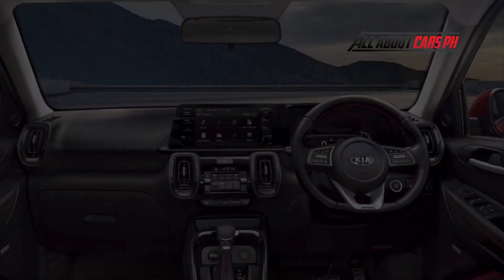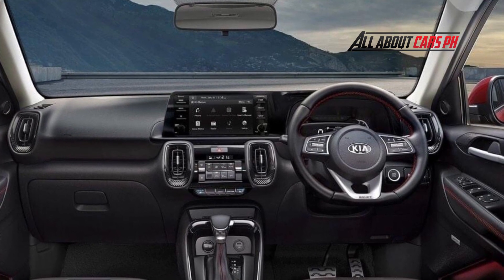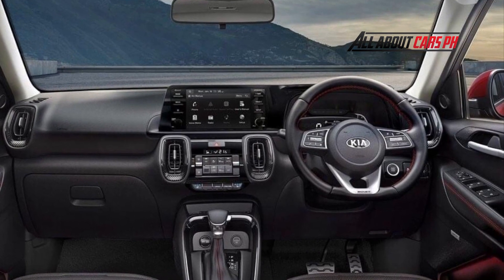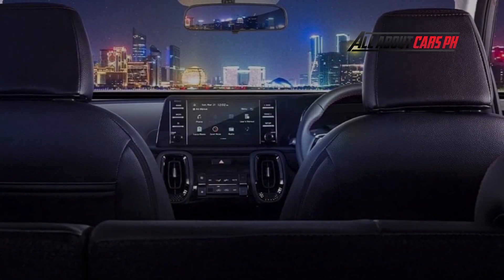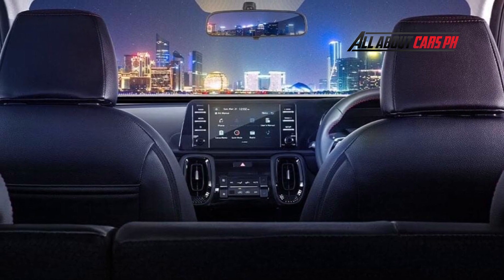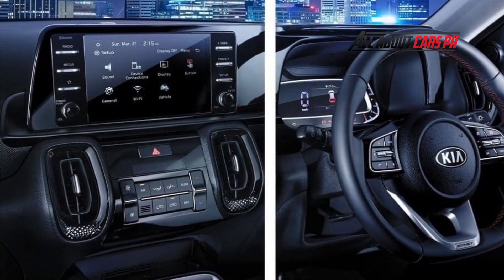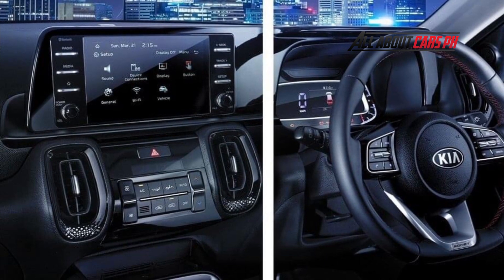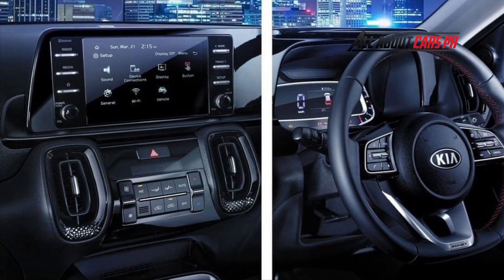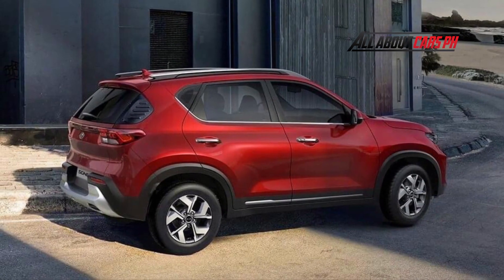The seven-seater Kia Sonet got a multimedia system with a 10.25-inch touchscreen; only an 8-inch screen is fitted in the standard cross in Indonesia, although in India the model had the larger display initially. The three-row version does not have a sunroof. Otherwise, the equipment list is the same as the five-seater crossover: the top version has six airbags, a rear-view camera, LED optics, climate control, cruise control, and wireless charging for a smartphone.